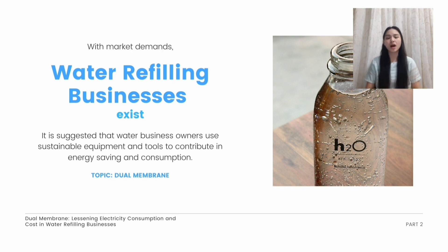Water refilling businesses require a lot of equipment, tools, and energy sources, including water and electricity. With today's condition, our energy resources are slowly depleting. In order to fulfill our duties as human beings, we need to contribute to conservation and preservation in order to live by the process of sustainable development. It is suggested that water refilling business owners use sustainable equipment and tools to uplift the wellness of our environment.